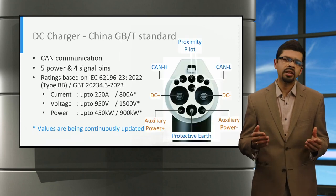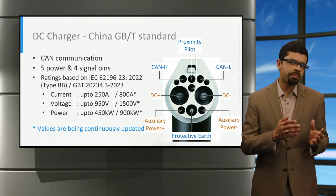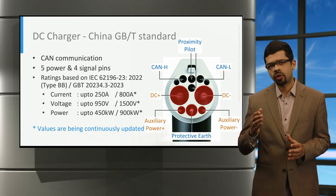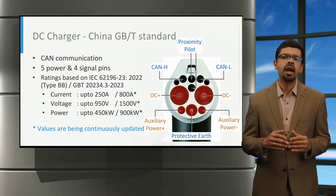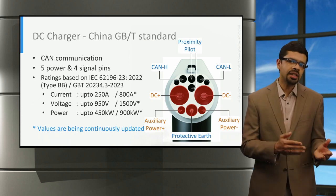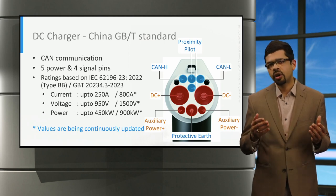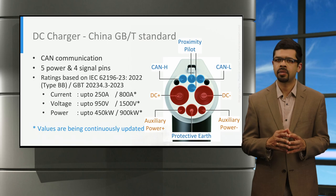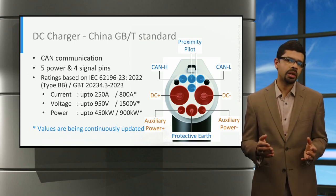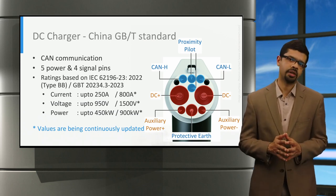Finally, let's look at the GBT DC charging connector from China. It has five power pins: two for high power, voltage auxiliaries, and one for earth. This connector also has four signal pins: two are for proximity pilot, and two pins are for communication via control area network, or CAN. As of now, the nominal voltage is 1,500 volts with up to 800 amperes of current, providing up to 900 kilowatts of charging power.